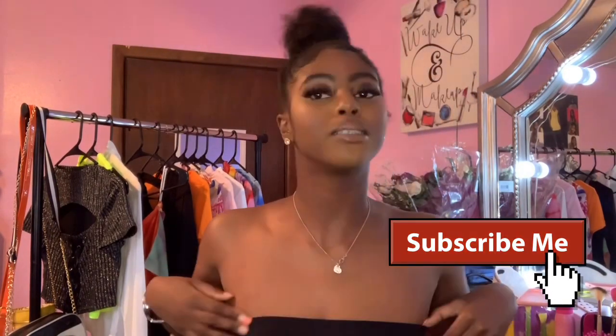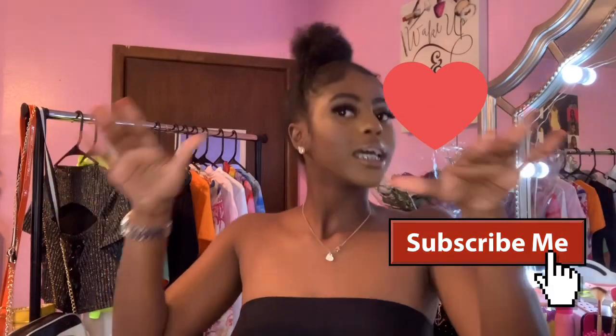Hi guys, welcome back to my channel. We're back with another video, back with another clothing haul. If you're new, hey! And if you ain't subscribed, what are you doing? Please subscribe to my channel, like, comment, share, all that.